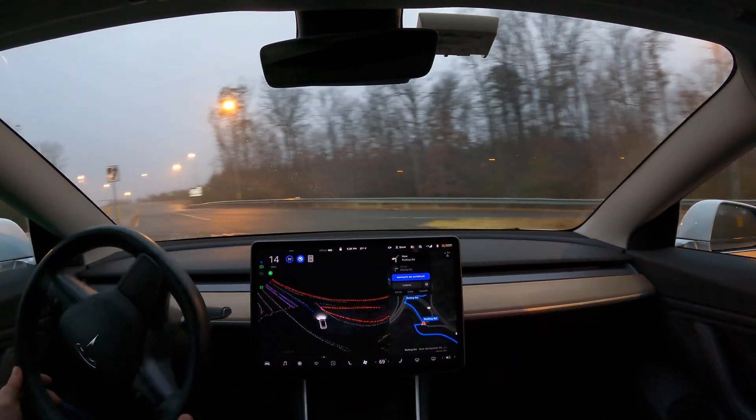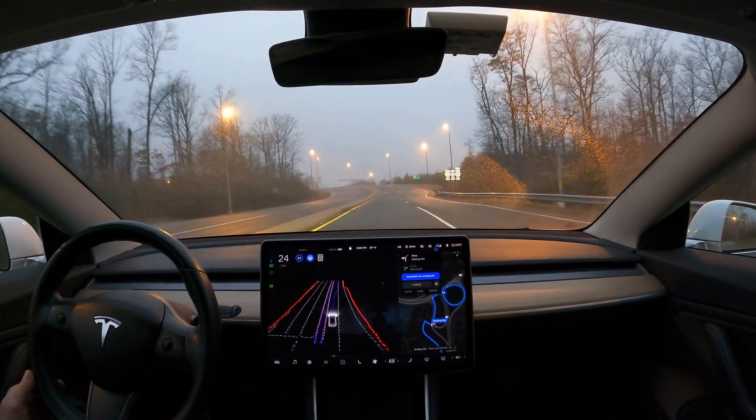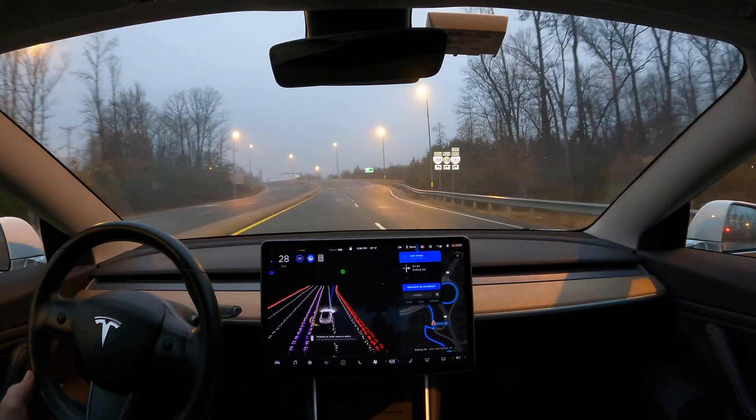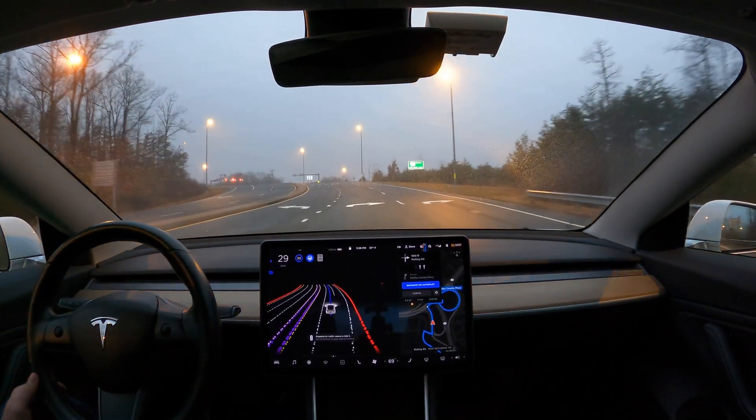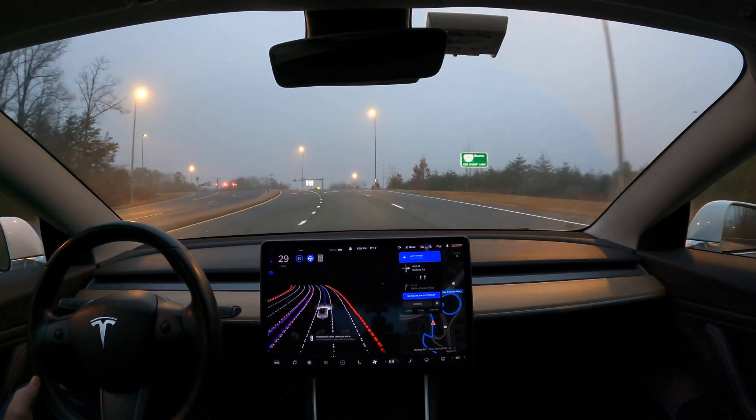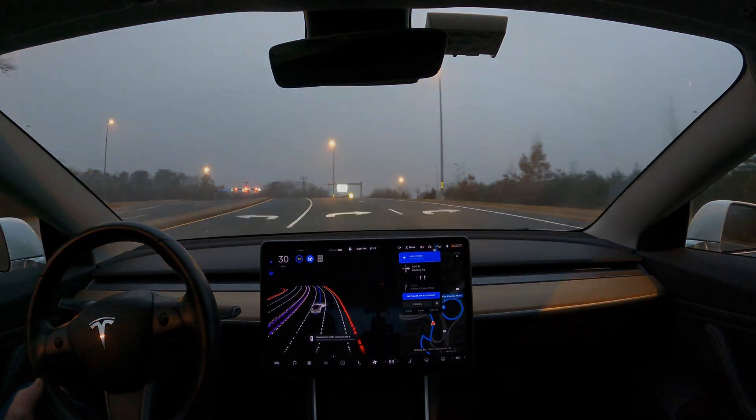Oh nice — it's putting on the blinker and immediately getting into the lane, which is solid. Really nice.